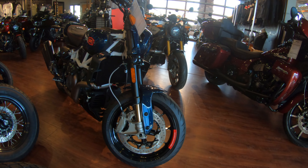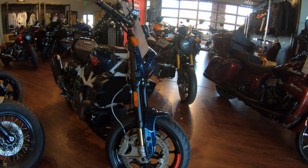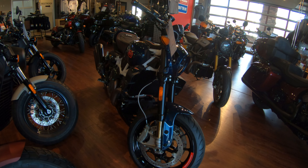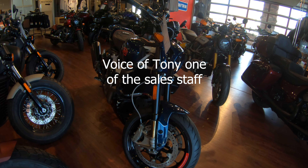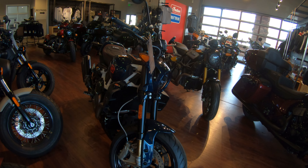This is a blue carbon fiber FTR 1200. I think it's one of the prettiest FTRs I've seen. The blue carbon fiber is out of sight — I think it's so cool.